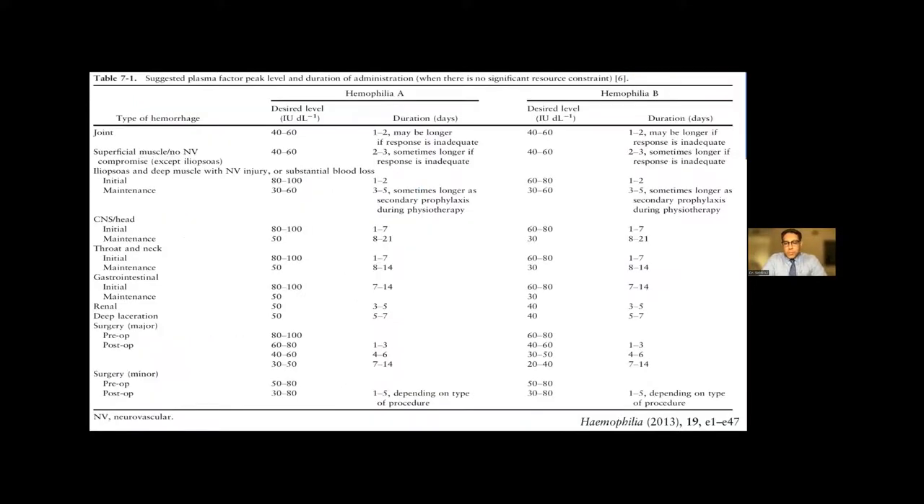This table outlines desired factor levels for different types of bleeding and, importantly, the duration of treatment. For example, patients having throat or neck surgeries have a factor target of about 100%, with maintenance nearly out to two weeks — because surgeries in the throat and neck have incidents of delayed onset bleeding several days after surgery. The same applies to hemophilia B, where target levels and duration account for the potential of delayed bleeding.